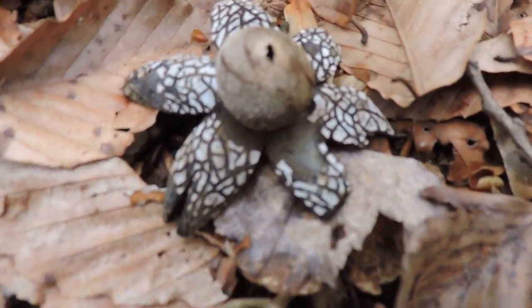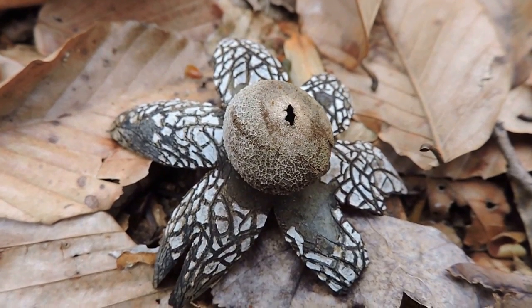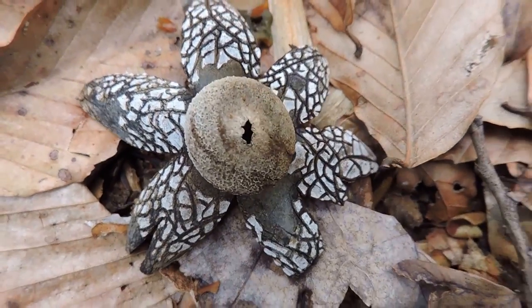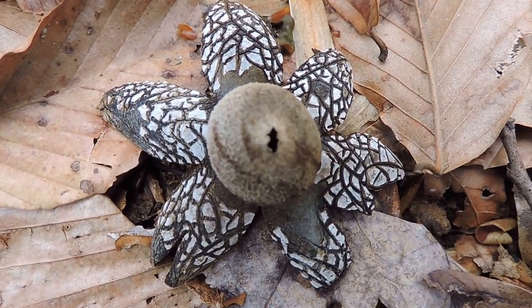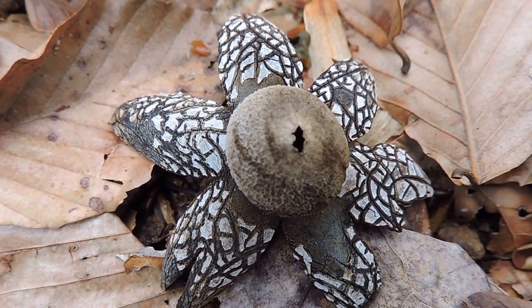This is what it looked like before. Earth stars are a family of fungi that come up very briefly — the vegetative part is underneath, the living part. This is just a fruiting body that spreads out, and aptly called earth stars because they come right out of the earth and only last about a week. So we're very lucky to have seen this one. River Bend Park, April 9th, 2016.